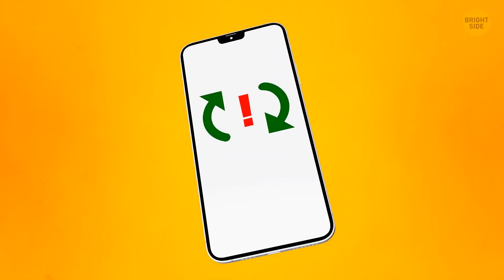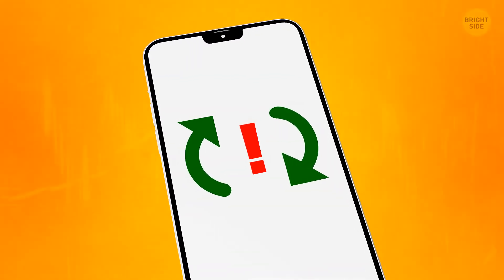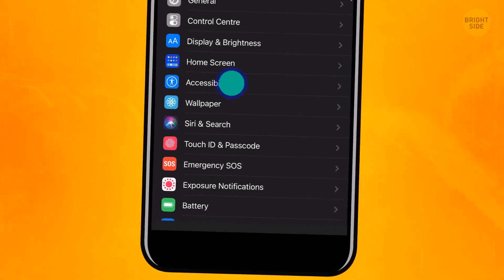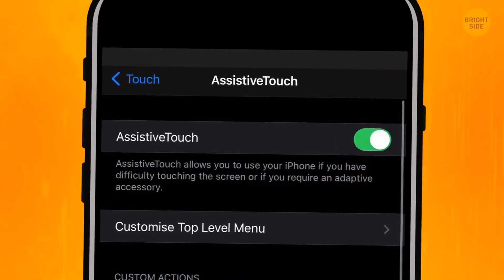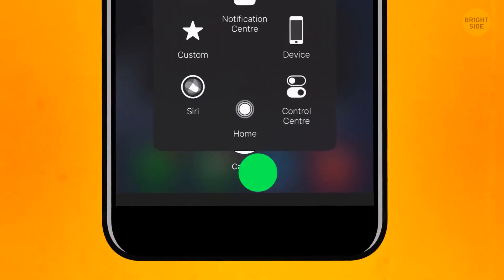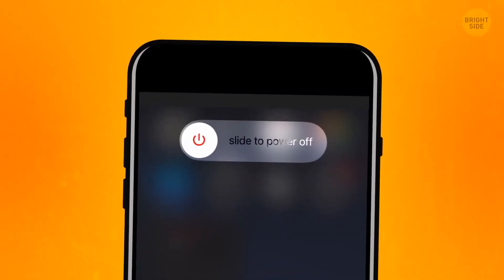Don't forget to refresh your iPhone's RAM every now and again — it can help your device work better and faster. To do that, go to Settings, General, Accessibility, Assistive Touch, and turn it on. Press plus, then minus, and then the power button. You'll see the power off bar. Press the Assistive Touch and hold the home button — the RAM is refreshed now. If you see the enter pass notification after you did it, it means you did it all right.